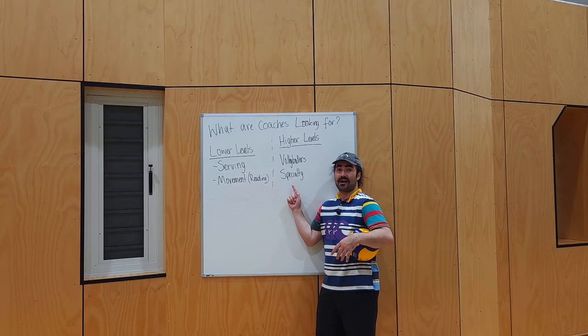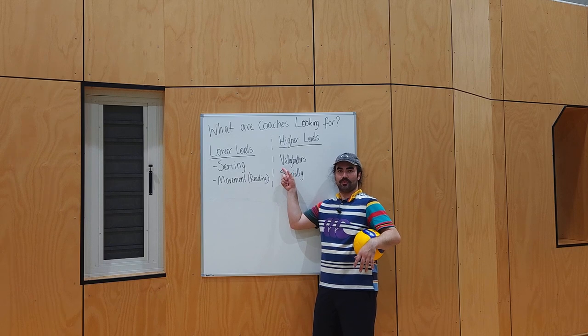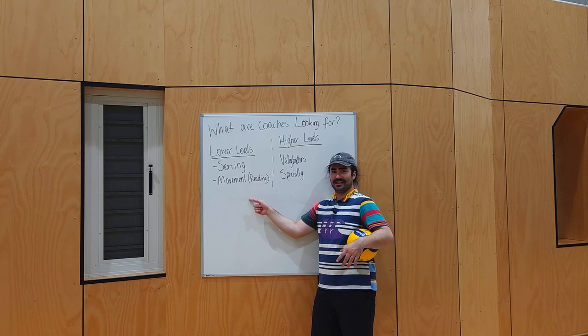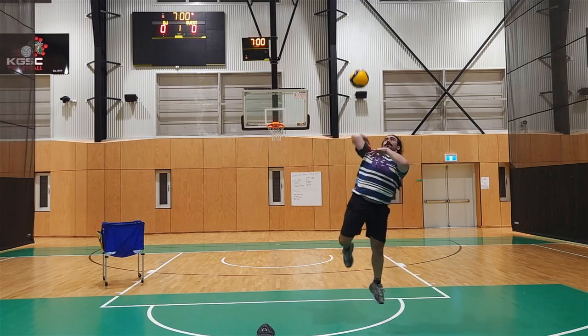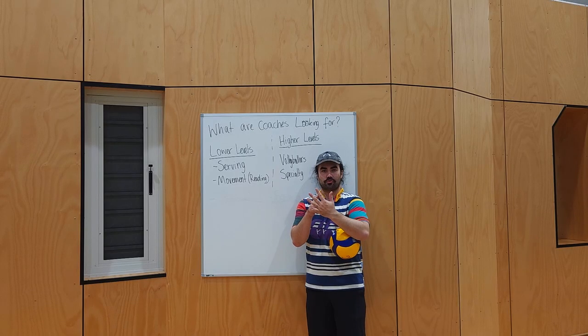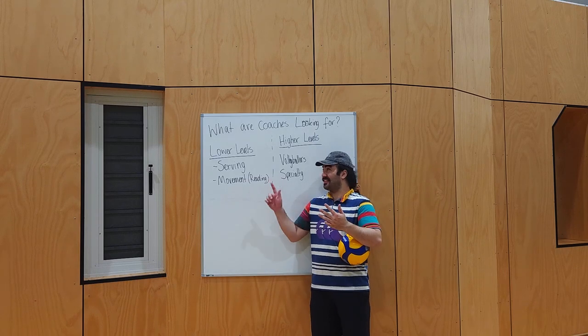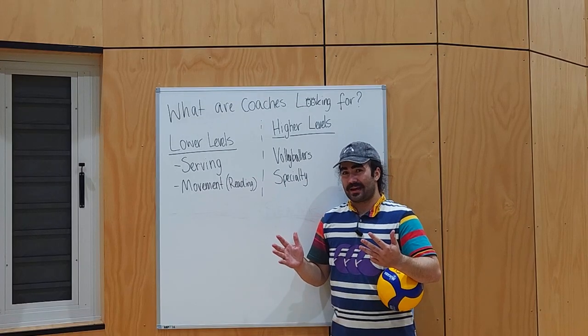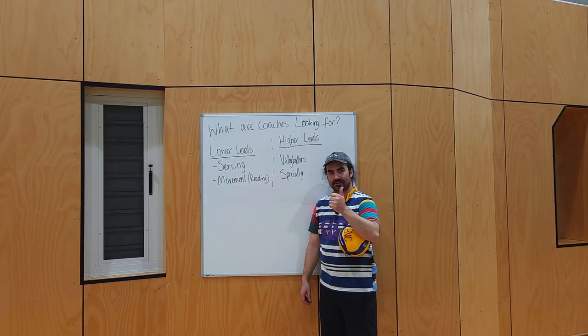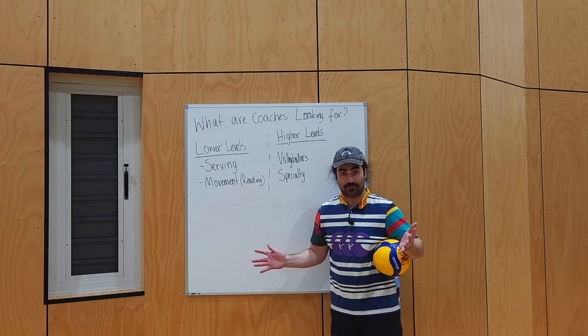When I'm trialing teams that are of a higher level, obviously I expect more. I need you to be a volleyballer first — you need to be able to pass, set, spike, and serve. You need those things; those are prerequisites to trial. Come into a trial and you don't know how to serve yet? At this level, you better have a pretty good pass. The first thing is I want you to be a volleyballer — I want you to be able to play the game.